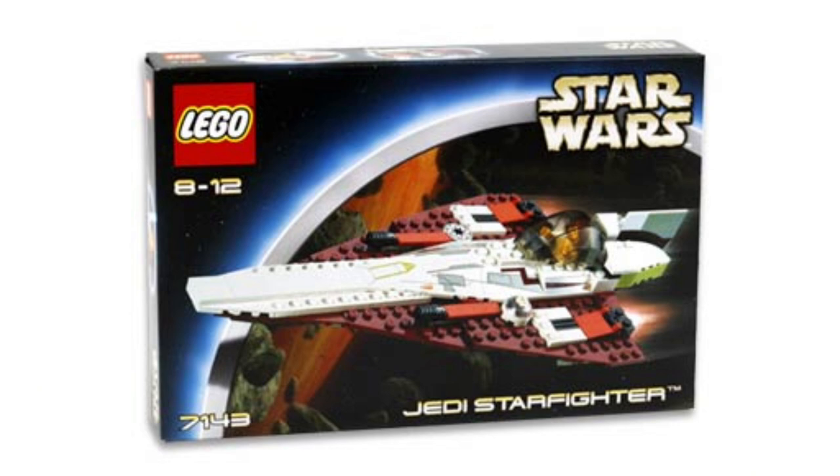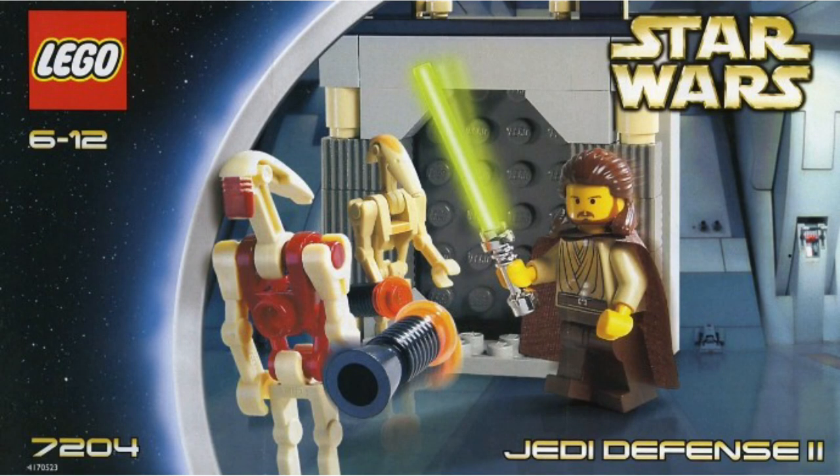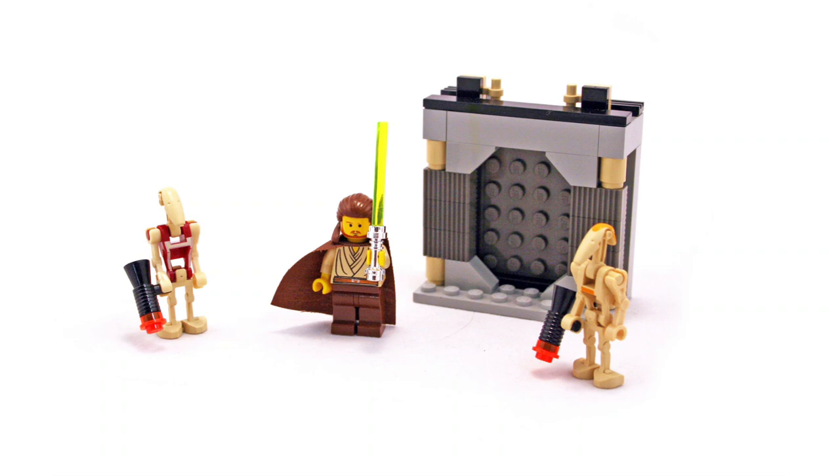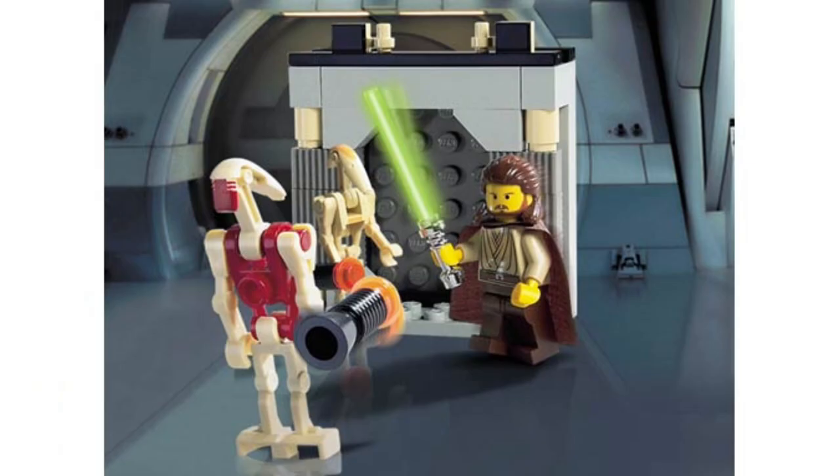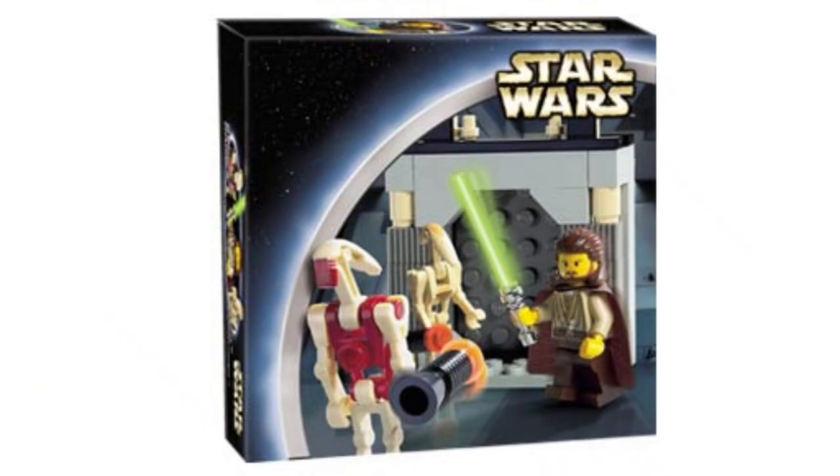Next up at number 8, we have set 7204, the Jedi Defense Two — the second one, which went alongside that droid one with Obi-Wan. $11. I love that door build — the fact that you could lift it is really cool. You also get a Security Battle Droid, I believe the first and only. And then you get Qui-Gon, which is great value. Qui-Gon did come in a cheaper set back in 1999, but that was retired by this point. So this was a great new way to get Qui-Gon, and just a really neat build with more substantial pieces.